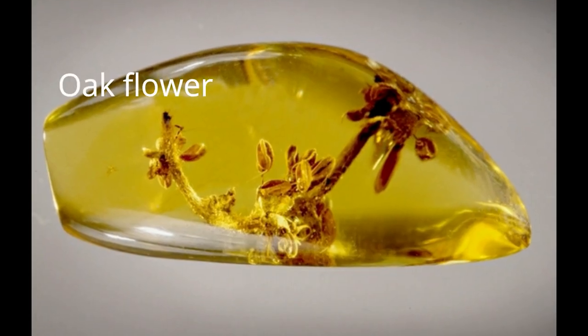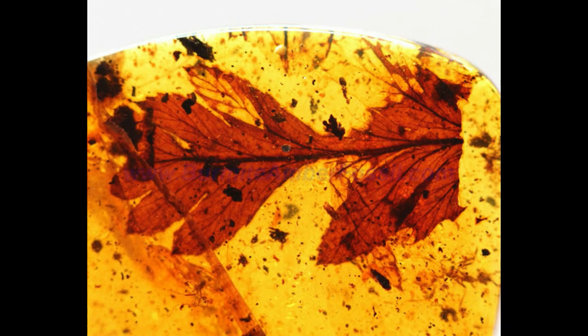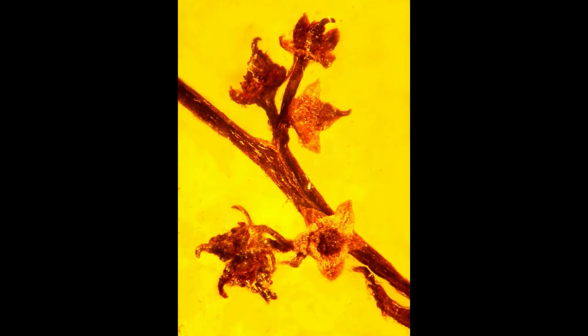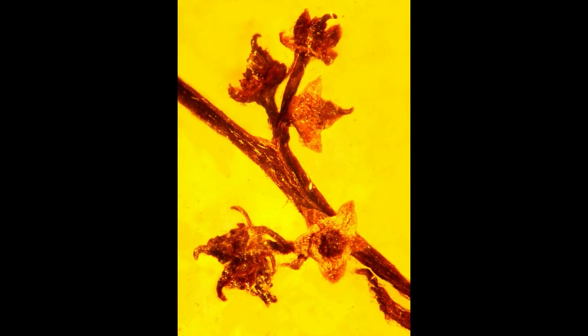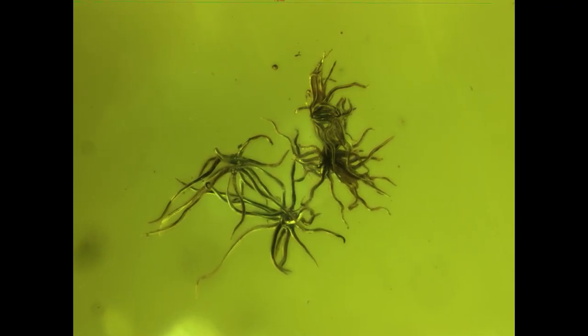Finding pieces of vegetation in Baltic amber is less likely than finding insects. Some more common plant inclusions are small leaves, pine needles, flowers, moss, plenty of spores mainly from mushrooms, pollen, and sometimes twigs and young fruits.